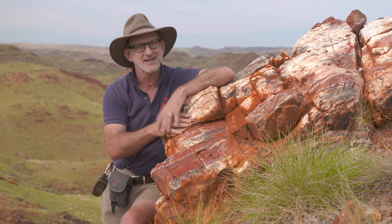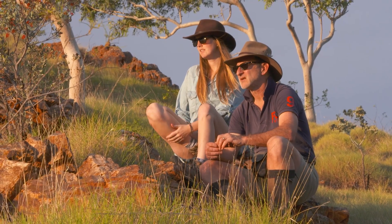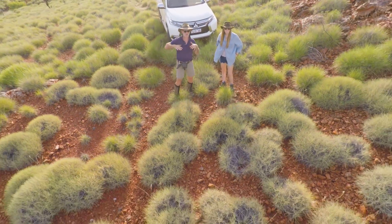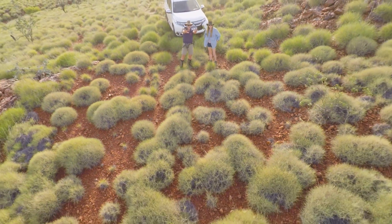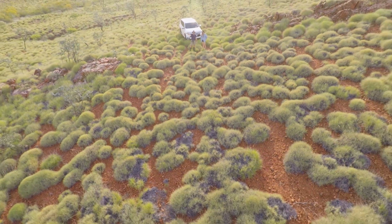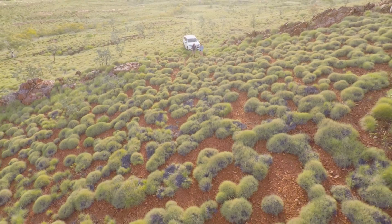And we just think that's so exciting. It still amazes me that we were able to find this needle in a haystack, and that this piece of Australian research may alter our understanding of the origins of life on Earth and the search for life on Mars.